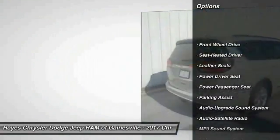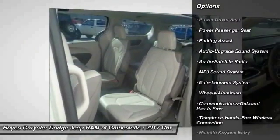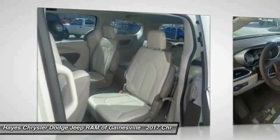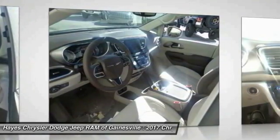Power passenger seat. Quad seating. Traction control. Anti-lock braking system. Air conditioning. Bluetooth wireless data link for hands-free phone. Power steering. HomeLink garage door opener.